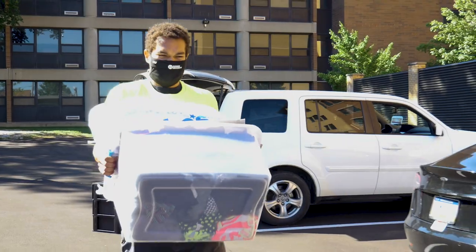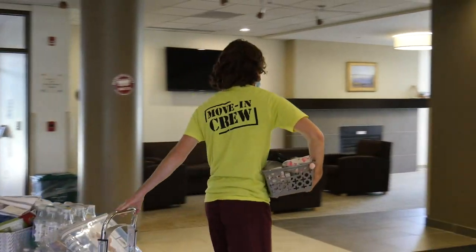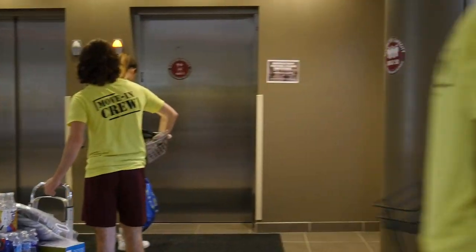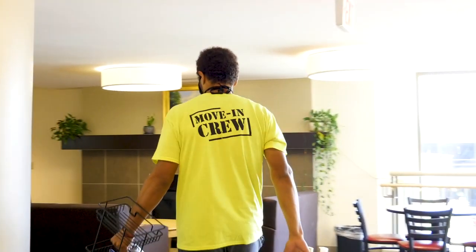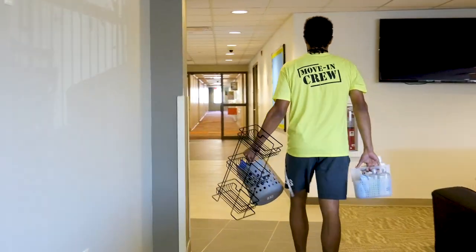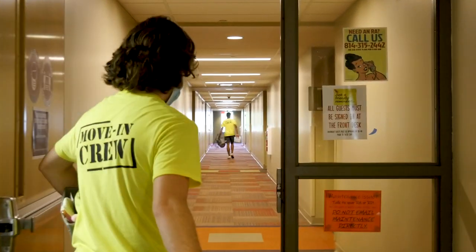Each residence will also consist of one-way traffic in order to maximize social distancing. Please be sure to follow all posted and verbal instructions provided by staff inside your new home. We will also have move-in volunteers ready to assist you in carrying your items to your room. Be sure your first and last name and room assignment are labeled on each item you're bringing to campus.